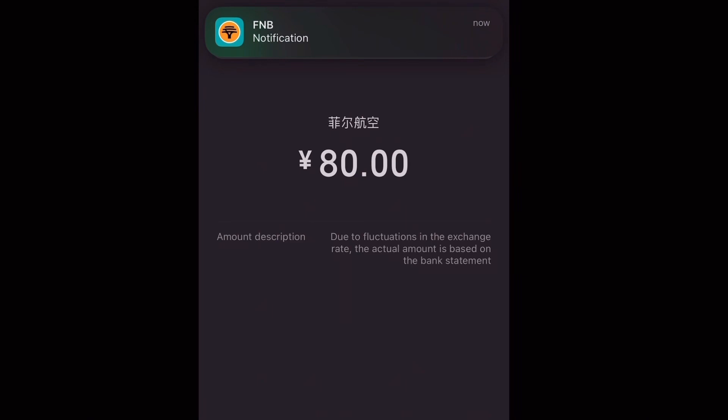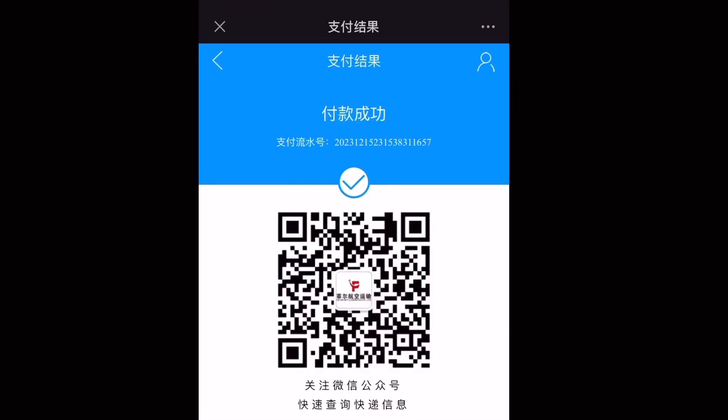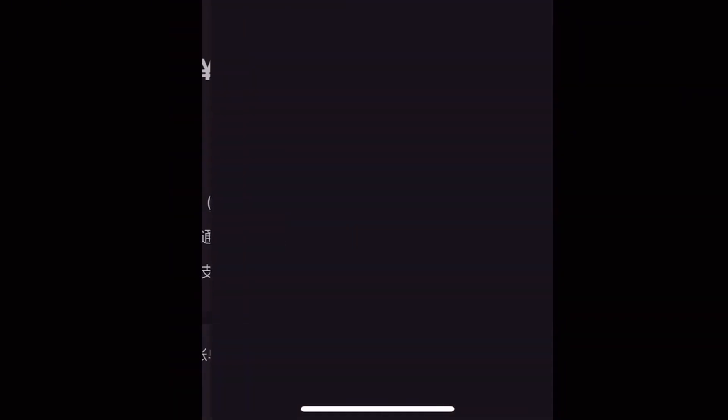Now the payment is already done. So for you to get the proof of payment you will have to go back. This is basically just to show you where your payment has been done — it shows successfully paid to XY Cargo. That's XY Cargo's WeChat Pay code. So for you to get your proof of payment, you will have to go into WeChat itself, under WeChat Pay.